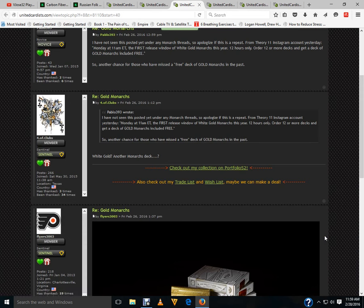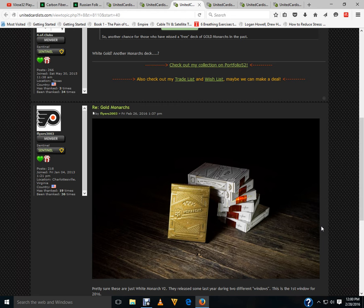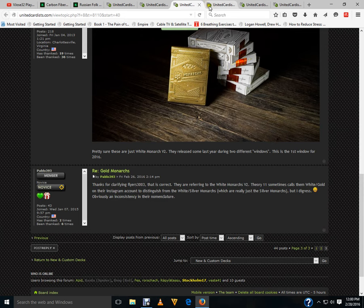Coming this Monday at 11 a.m. Eastern, Theory 11 is doing their first release of White Gold Monarchs for 12 hours only. If you order 12 or more, you get a free Gold Monarchs included. I'm really tired of these buy-12-get-one-free deals — it's just a lazy way of getting people to buy more decks. But there it is if anyone's interested — White Monarchs V2 edition, more than likely.